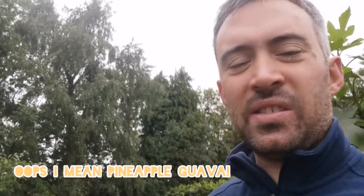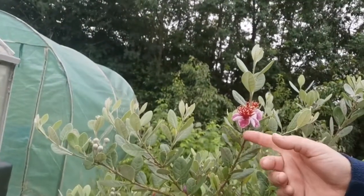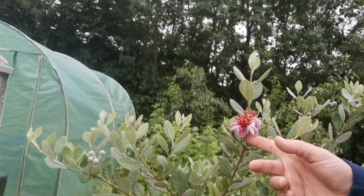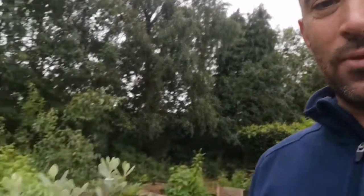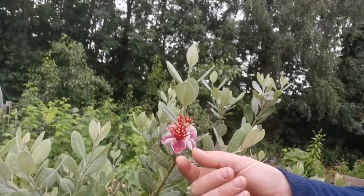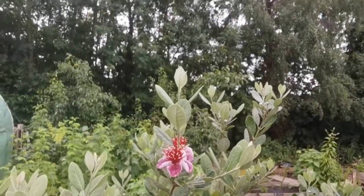It would fruit better with another variety of this, but it seems to produce fruit — at least it has done in previous years for me. It's getting more loaded with flowers every year, and as you can see the flowers are stunning. Look at it — it's beautiful. It's not just the fruits that are interesting; it's the flowers too. These pink petals here are actually edible.